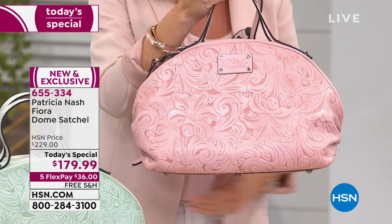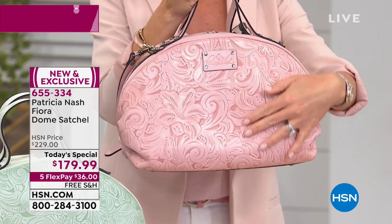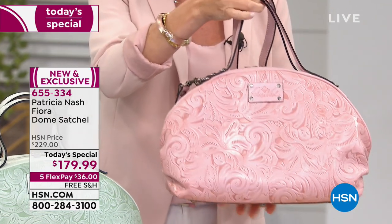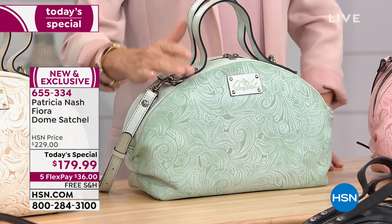The color being held right now is the pink tooled - gorgeous pink tooling with that dimension done on it. Flat bottom as well, and light as air because of the quality of leather used. Zipper closure on this dome satchel.